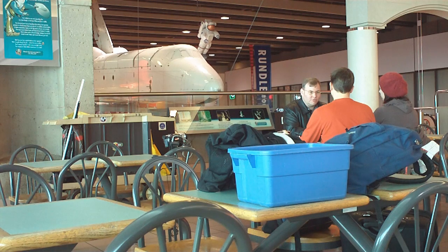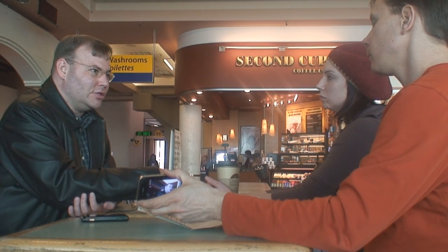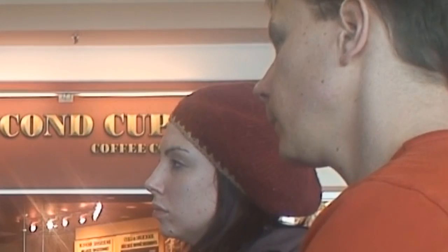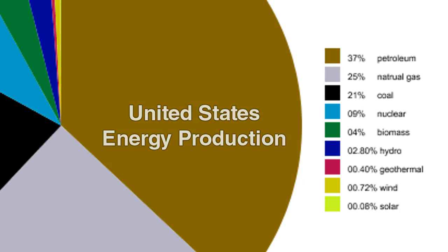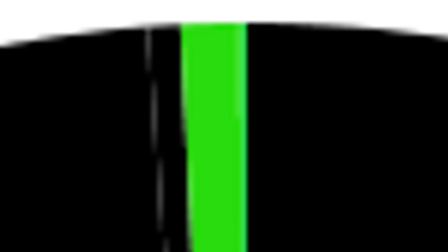We should pursue more energy-efficient lifestyles, absolutely. How far can we go, though? Will it be enough so that we don't need better and newer forms of energy generation? I don't think so — not even close. We have been trying to put solar and wind online for decades, and it is still on the order of about 1% of total energy production in the United States.